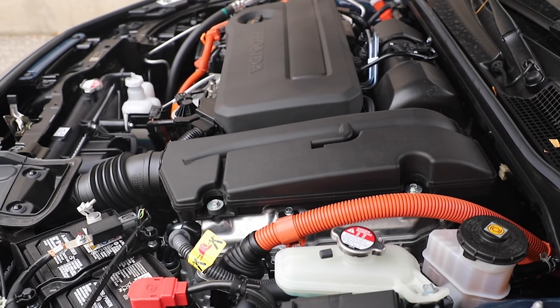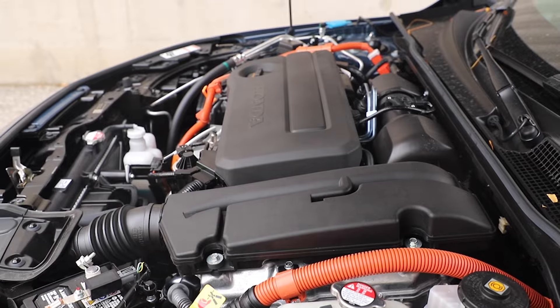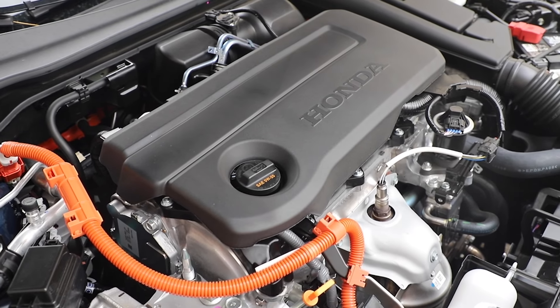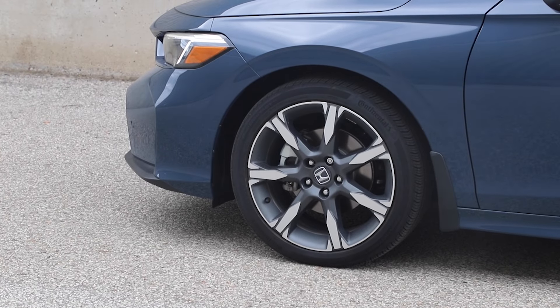The hybrid runs off a two-liter four-cylinder engine and gets two electric motors. Total output is 200 horsepower, total pound-feet of torque is 232 through an eCVT, front-wheel drive only.